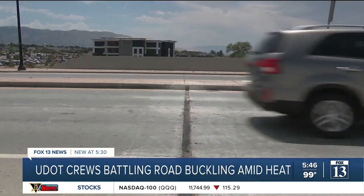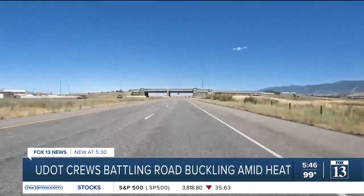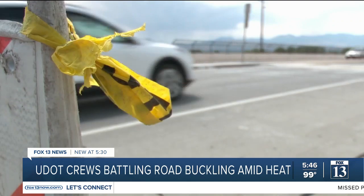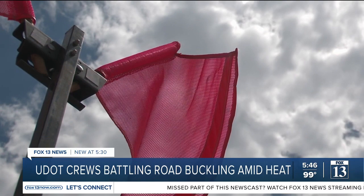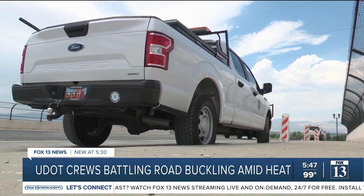So as you're driving this summer, while it's unlikely, keep an eye out. Watch what the car in front of you does. If they hit a big bump, slow down, and make sure you stay safe. The biggest one is speed — just control your speed. Go the proper speed limit, and then just be a defensive driver. Spencer Joseph, Fox 13 News.